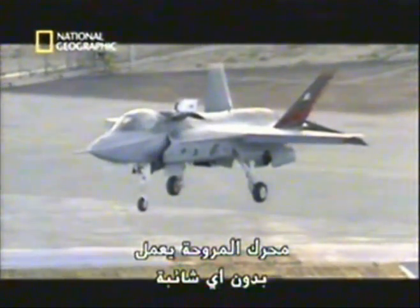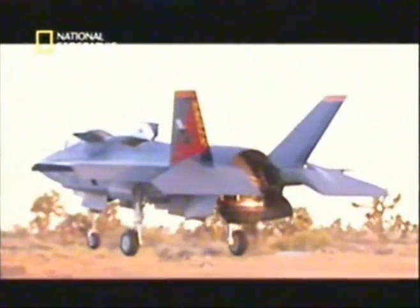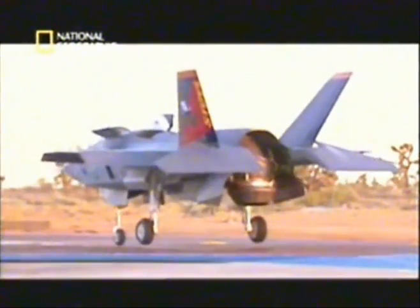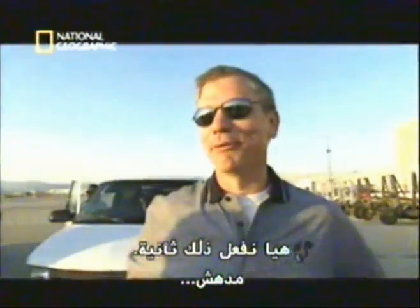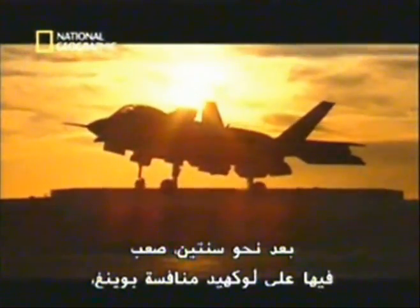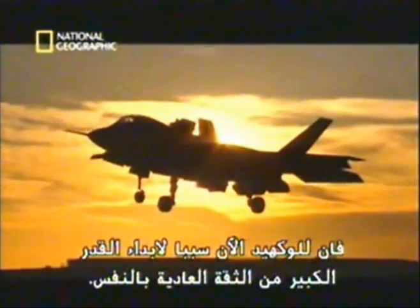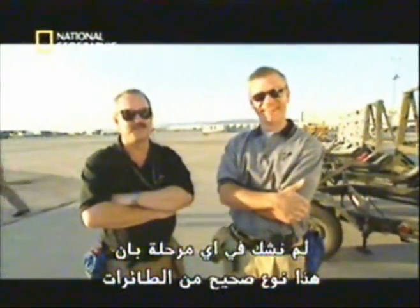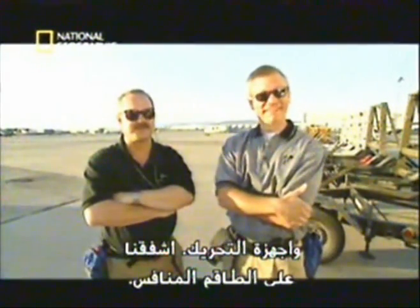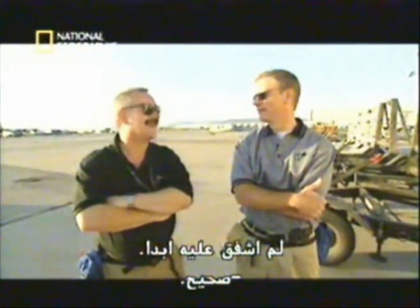The lift fan performs without incident and produces 1,500 pounds more thrust than predicted. That was great. That was incredible. Let's do that again. After nearly two years of struggling to keep up with Boeing, the Lockheed team now has reason to display their usual abundance of self-confidence. We've never had a doubt in our minds at any point in this program that this is the right type of airplane and propulsion system, and we've felt very sorry for the competing team against us. I've never felt sorry for them.